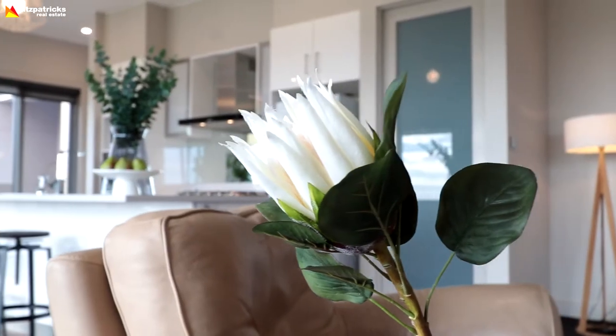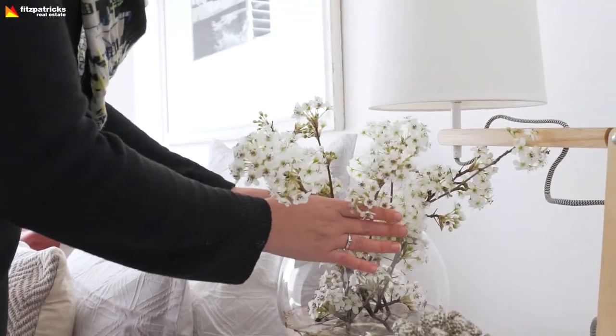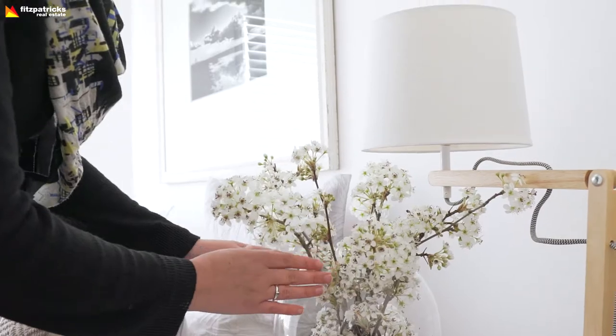Bring some colour back into your home. Rake up the leaves, get rid of the dead leaves, make sure your garden's looking good, but bring in some fresh colour with some potted plants and things like that to the front or even inside your home. That's quite a popular trend at the moment.